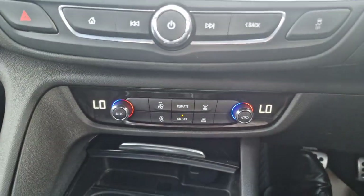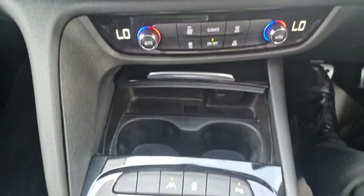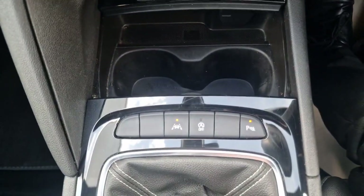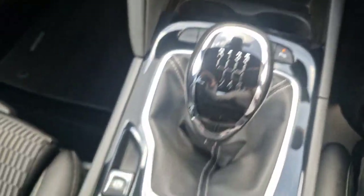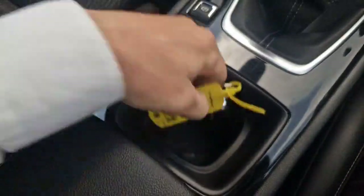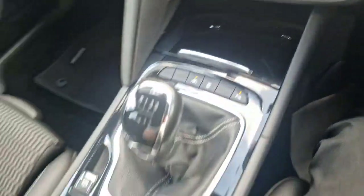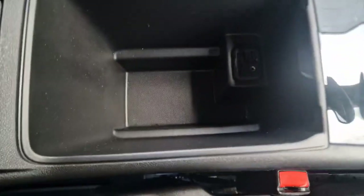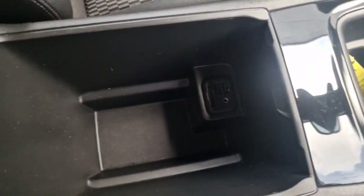You can also control all your climate control settings from the little knobs down at the bottom. You've got your lane departure, your stop-start and your parking sensors. It does have an electric brake. You've got a cup holder there, as well as a fill-up storage area at the front which can be covered up. You've got two USBs and an AUX with an SD card in the armrest.